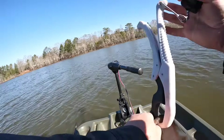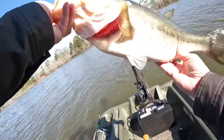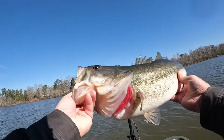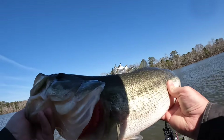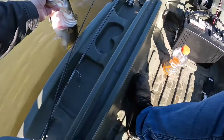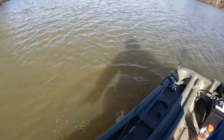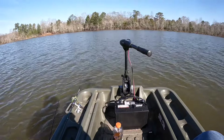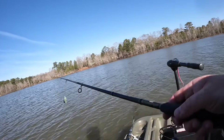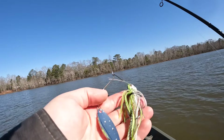4.38 - happy with that. It's a pretty fish, feeding up for the spawn. She was rolling, rolling that big old head on the top of the water. Going to keep throwing the spinnerbait - tried and true this time of year.